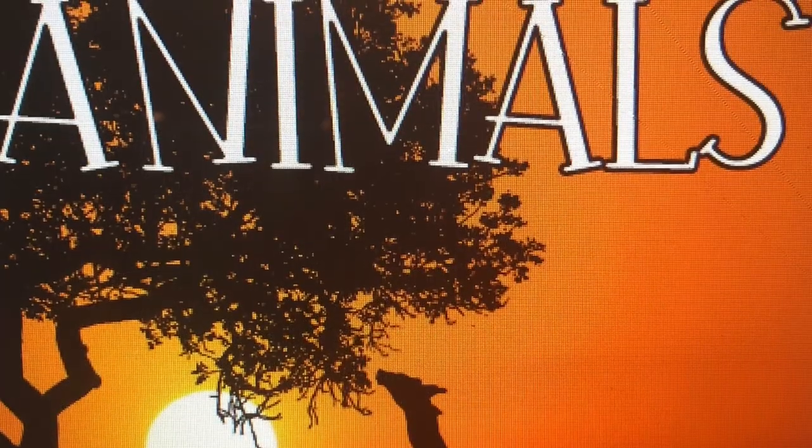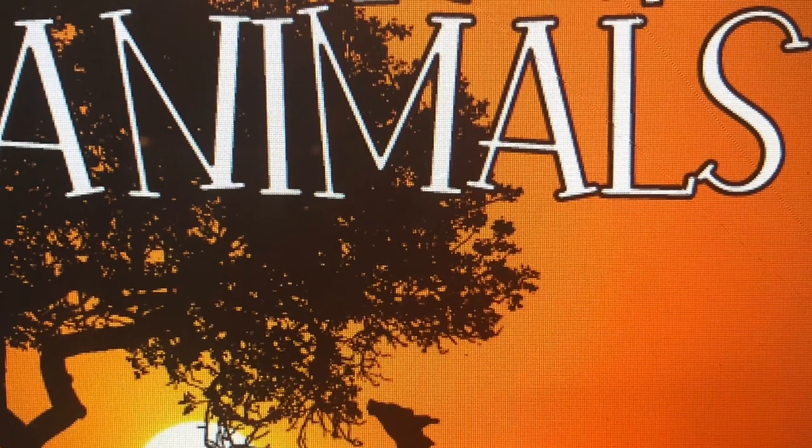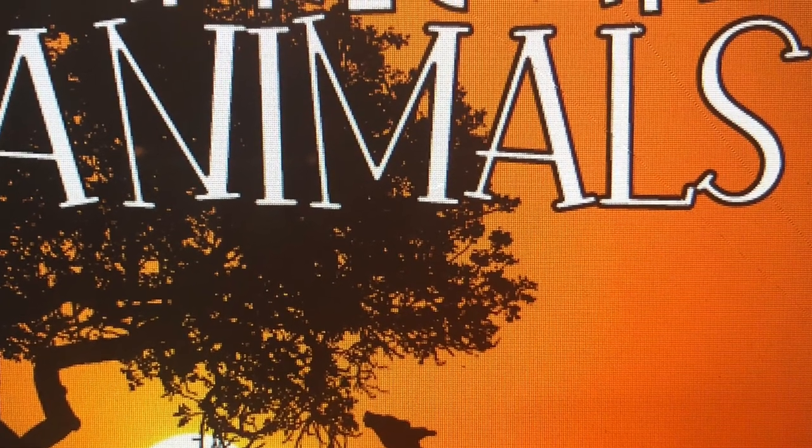I hope you enjoyed reading about all the African animals in this story. What's your favorite one?